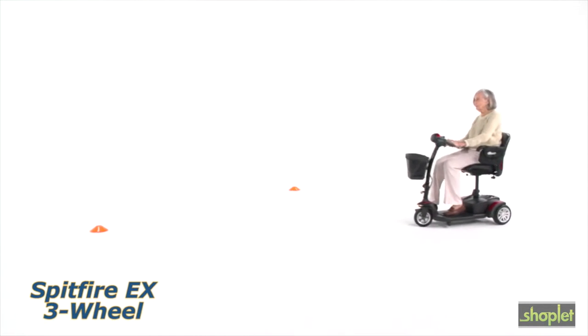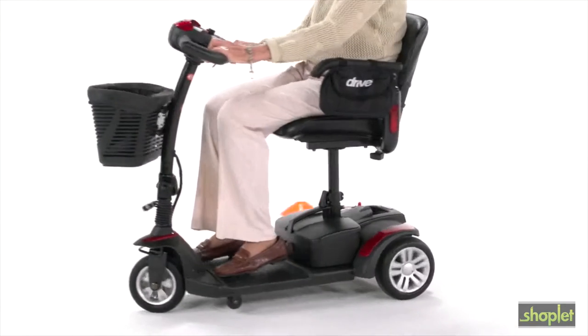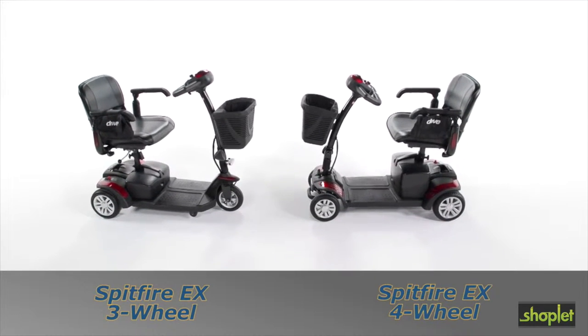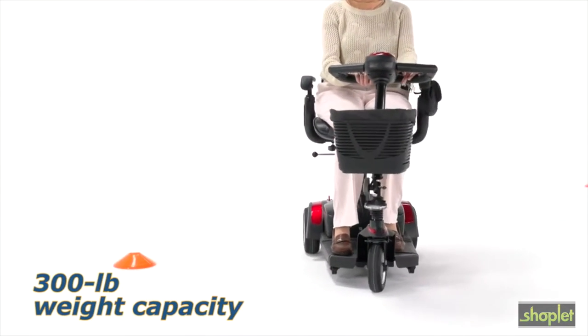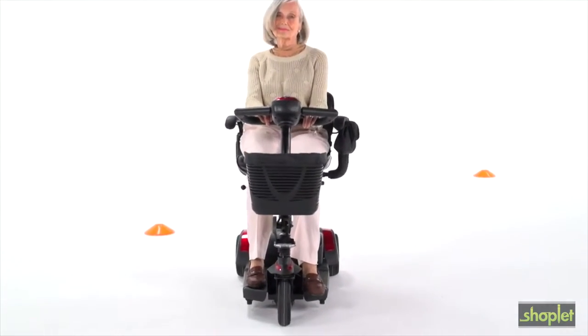Expand your possibilities with the feature-packed and option-loaded Spitfire EX travel scooters from Drive Medical. The three and four-wheel Spitfire EX can help people up to 300 pounds confidently and efficiently maintain their mobility independence.